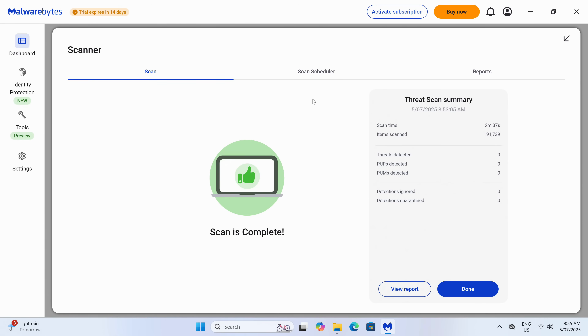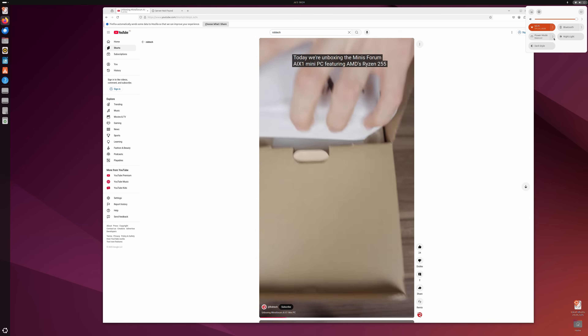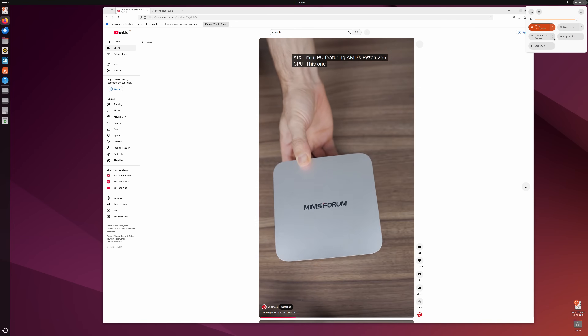Unless you go with a bare-bones model, Windows 11 Pro will be pre-installed on the storage drive, and a scan for malware and rootkits came back clean. The latest Ubuntu at the time of this video works without issues.